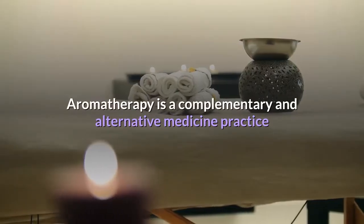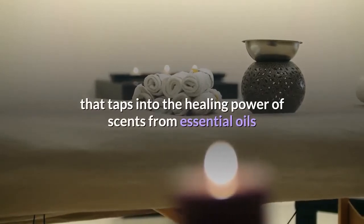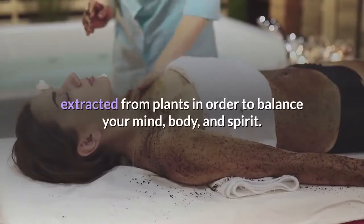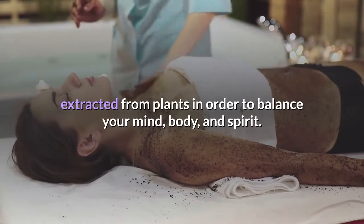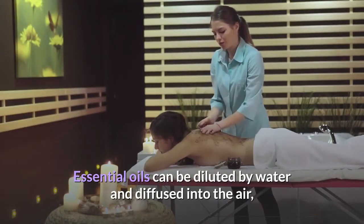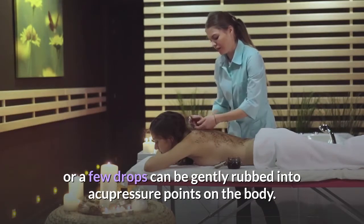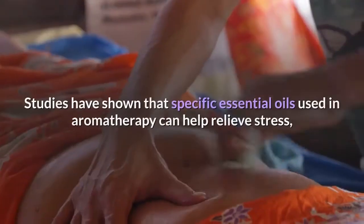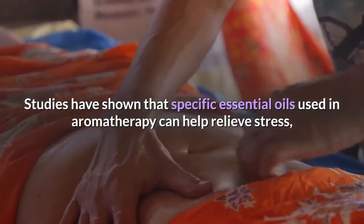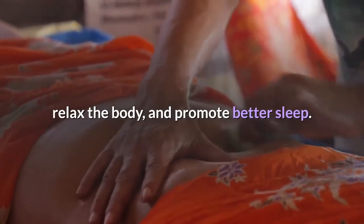Aromatherapy is a complementary and alternative medicine practice that taps into the healing power of scents from essential oils extracted from plants in order to balance your mind, body, and spirit. Essential oils can be diluted by water and diffused into the air, or a few drops can be gently rubbed into acupressure points on the body. Studies have shown that specific essential oils used in aromatherapy can help relieve stress, relax the body, and promote better sleep.